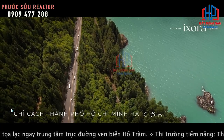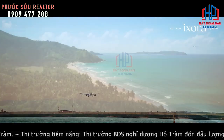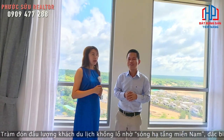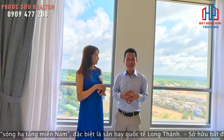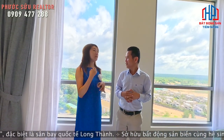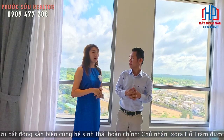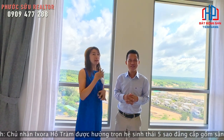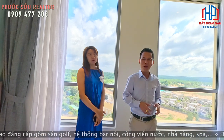Và có những chính sách chiết khấu cực kỳ hấp dẫn cho khách hàng. Đặc biệt khi khách hàng mua sớm sẽ có một cái mailwork cho khách hàng luôn. Ngoài ra chiết khấu hấp dẫn từ 3%, 5% và đến 9%. Chưa nói là tặng những kỳ nghỉ cực kỳ giá trị.